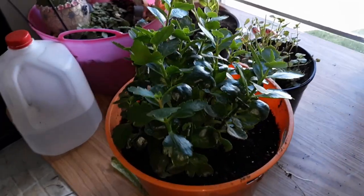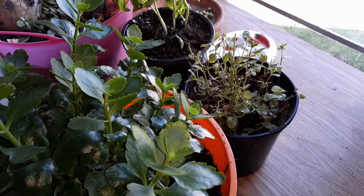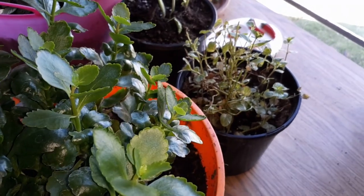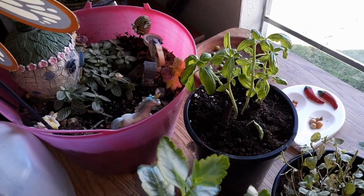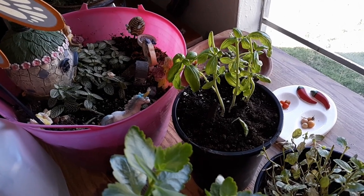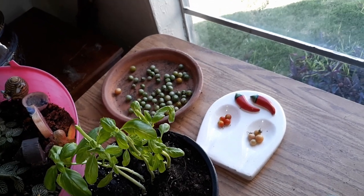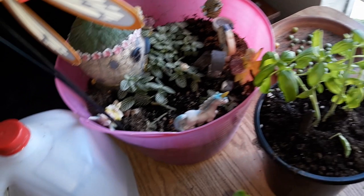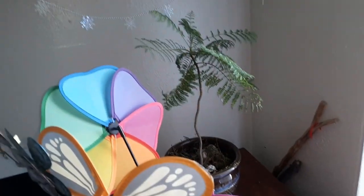I did trim down and treat the spearmint because I noticed it was struggling — something was attacking it, so I treated it last night with some neem oil. Then I trimmed back the basil because it was getting super tall, and this will help promote new growth. The very last of the tomatoes are still ripening in the window.